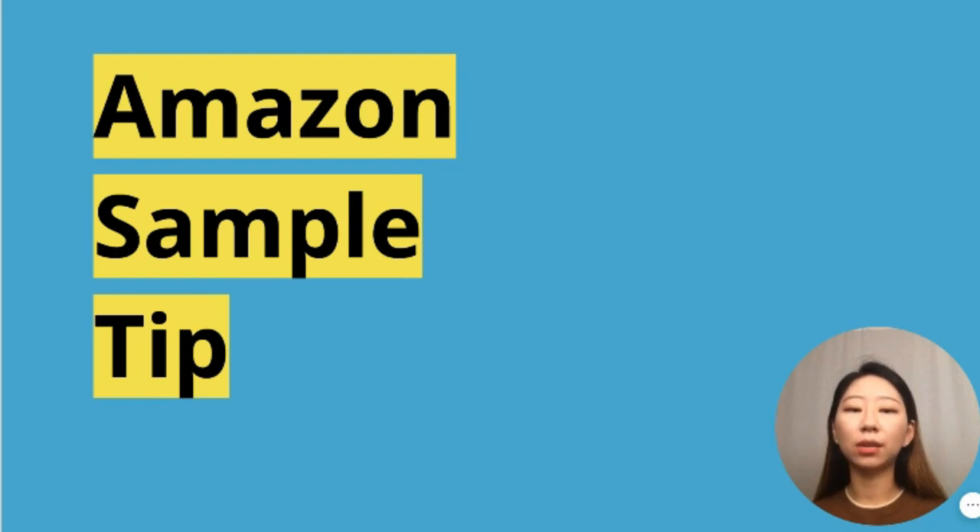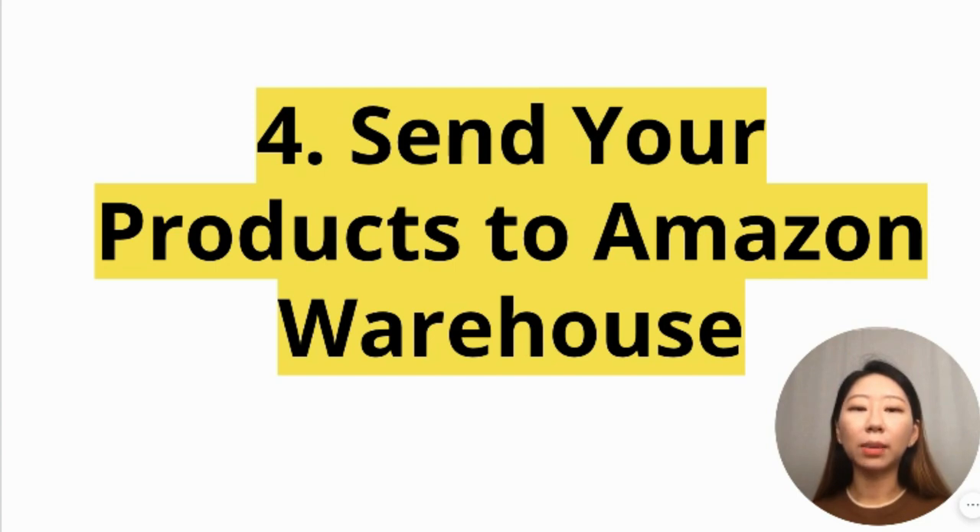One tip when getting a sample: ask the supplier if they can discount the sample cost when you decide to proceed with production. For example, if I bought a sample for $100 and then order thousands of units costing $1,000, I can ask them for at least a $50 to $100 discount applied toward the sample cost.